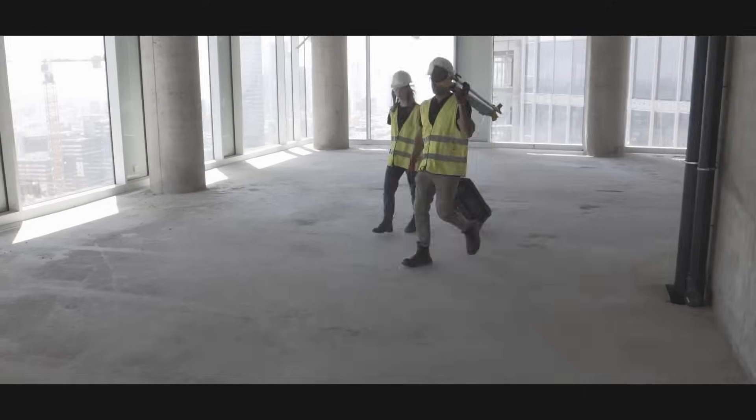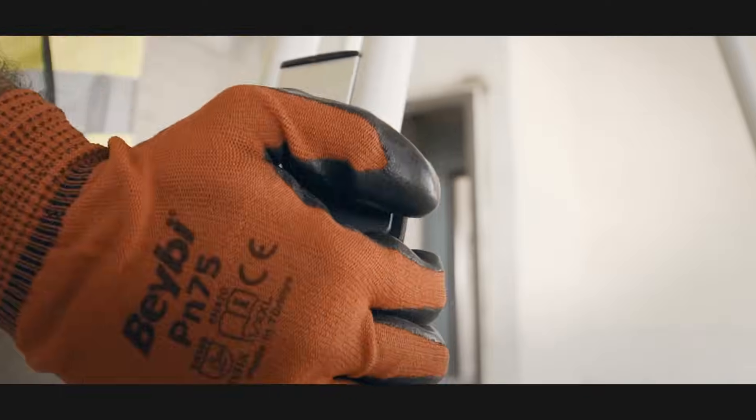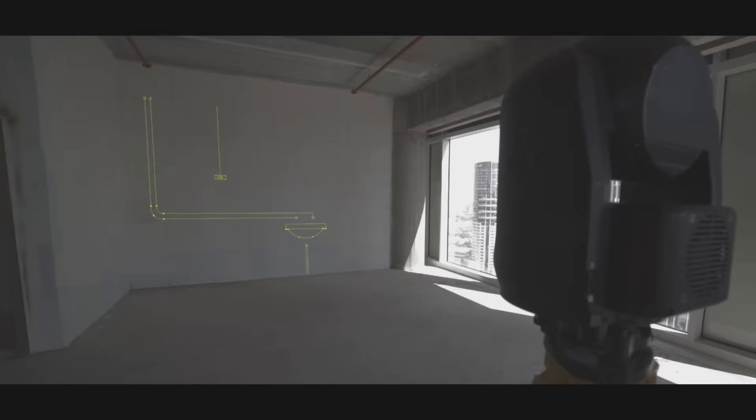That's where Litex comes in. We created a robotic system called the Litex Beamer 1. It's all about building right and building fast the first time.